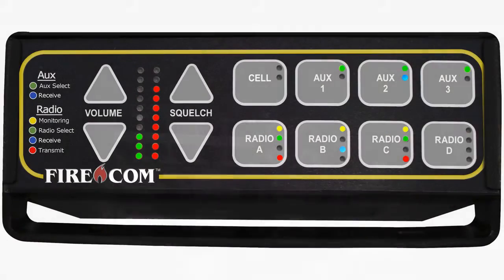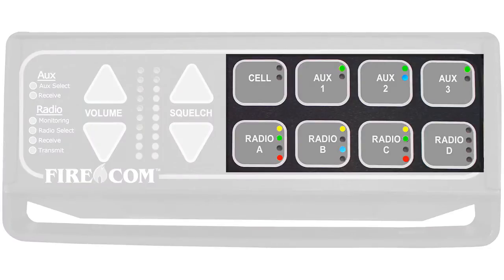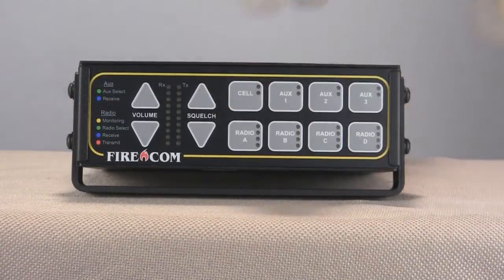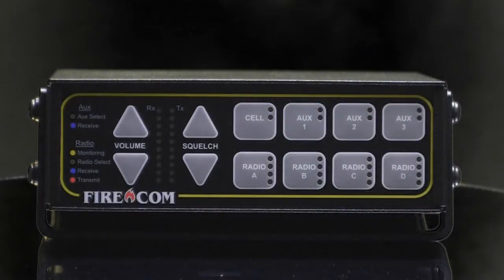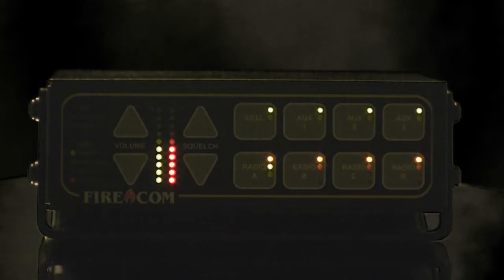Let's start with the control panel. Up to 8 different devices can be controlled from a single intercom. Instead of knobs, you'll find oversized buttons that can be operated easily, even if you're wearing bulky turnout gloves. And because there are no knobs, there's no more straining to read hash marks. Instead, colored lights show you everything that's happening at a glance, even in the dark.